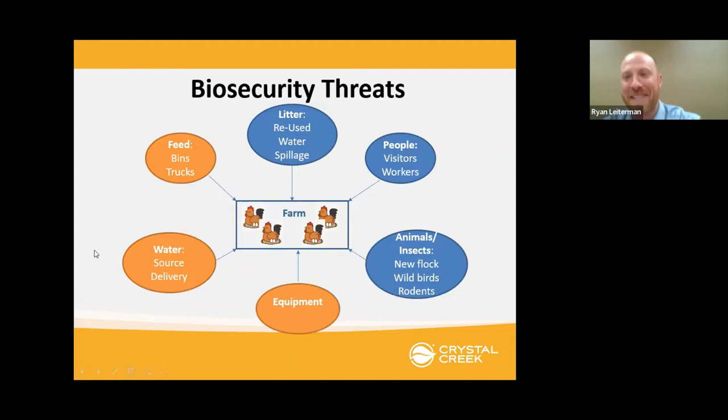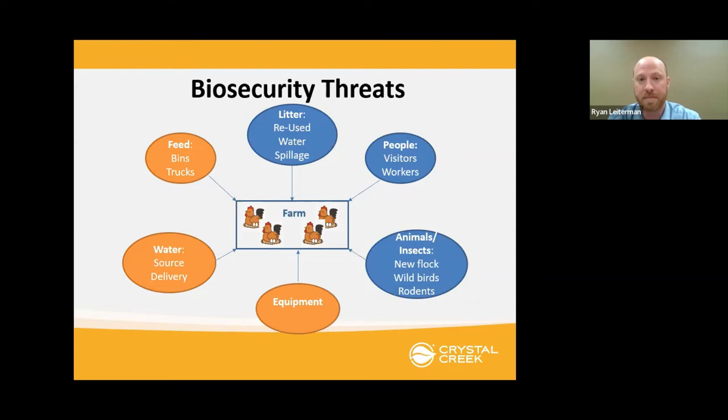If we talk about why we need disinfection on farms, we look at all the different biosecurity threats we have for our animals: people coming to visit, new birds coming in, feed coming into the farm on trucks that might have been on other farms. There's plenty of opportunity for pathogens, bacteria, viruses, and parasites to come onto our farm and infect our animals. The number one way to prevent against that is through good sanitation and biosecurity measures. To understand bacteria on the farm, we have to know about biofilm. Biofilm — or what people might call 'scuzz' — is the stuff you scrape your fingernail down a waterer and get junk underneath. 90% of the bacteria on a farm live in this biofilm matrix.